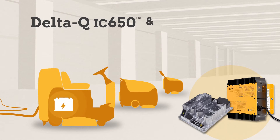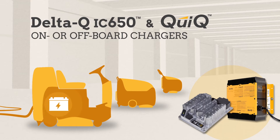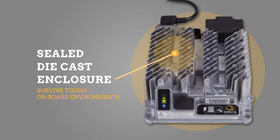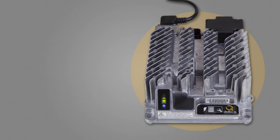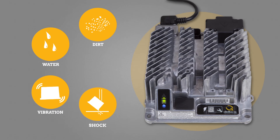The IC650 and Quick chargers can be used as on or off-board chargers. To survive tough onboard environments, the IC650 charger uses a sealed die-cast enclosure, preventing damage from dirt, water, vibration, and shock.